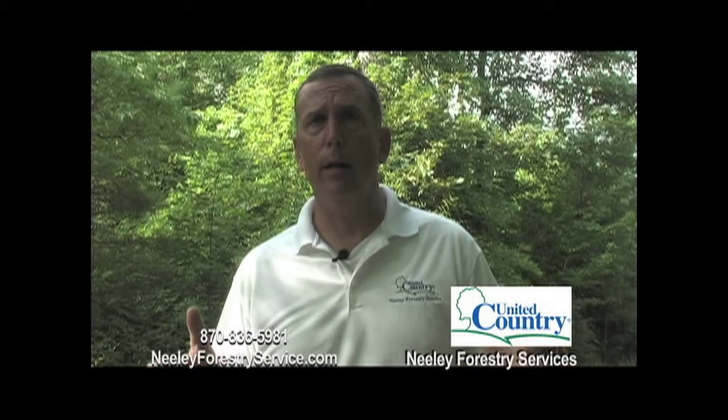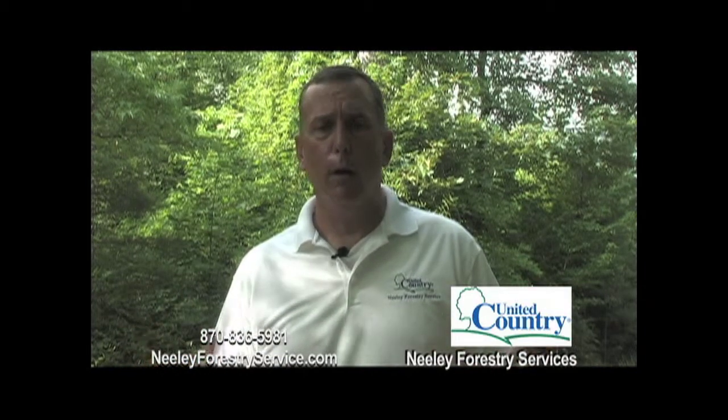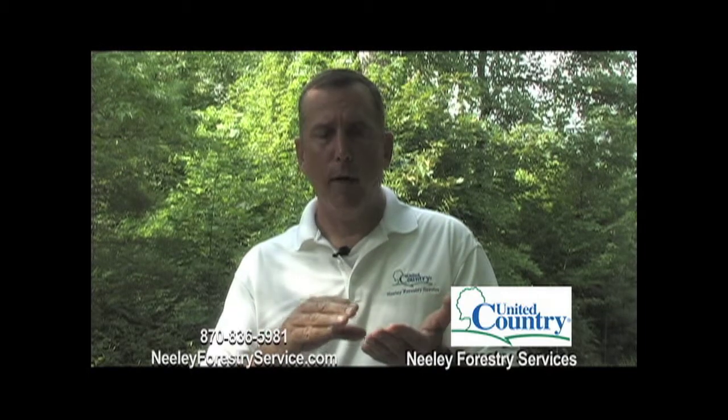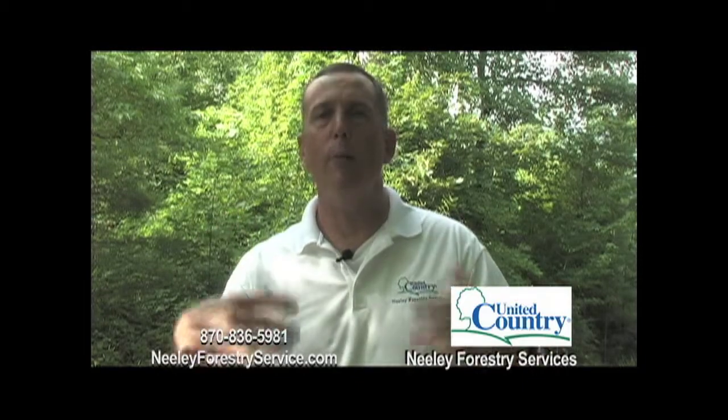If you own timberland and are looking for a consultant to help you with your forest management, a consultant is really your advocate. They're there to represent you and offer a broad array of forest management services, including the supervision of timber sales, boundary line maintenance, surveys, herbicide treatments, tree planting, burning — all those sorts of things that need to be done on the forest. Your consultant is there to help you manage the property.